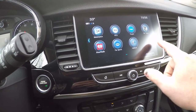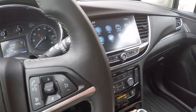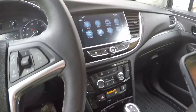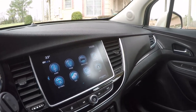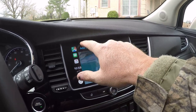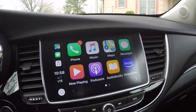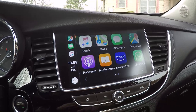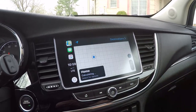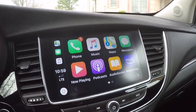It has OnStar navigation, but there's something better — it's got projection, which is like Apple CarPlay and works on Android too. You just hook up your phone with a normal charging cable and all your familiar icons from your phone appear right on the screen, including Google Maps, Apple Maps, your music, and texts. Much more user-friendly than the factory navigation system.